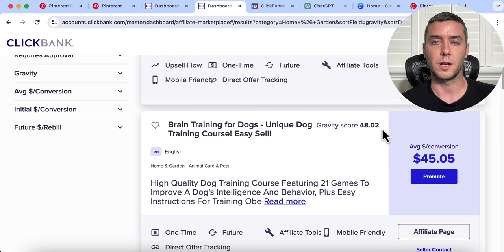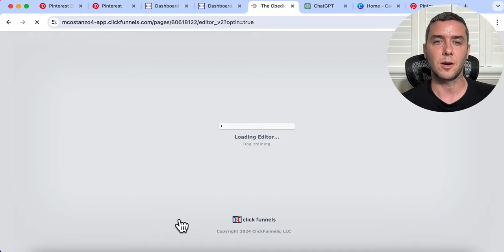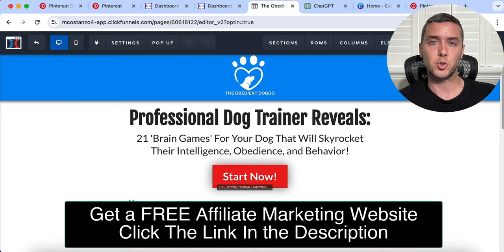Now that we have the product we are going to promote, let's create the affiliate site. Something I want to point out with affiliate marketing in general is that a lot of people get overwhelmed at the technical side — building your website. So if you want a free affiliate marketing website with a high converting product, click the link in the description below. There's a short video where you can watch all the details on how you can get your own affiliate marketing website, along with some extra goodies that will really help you in this journey.